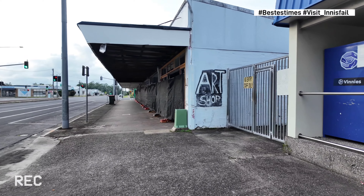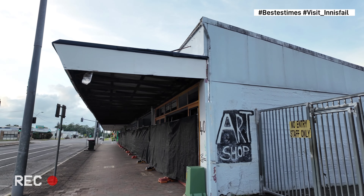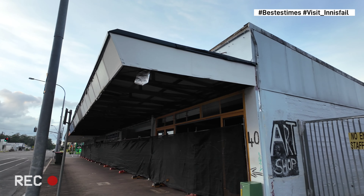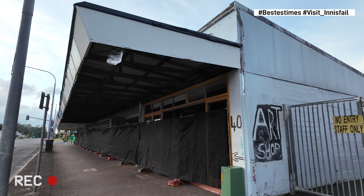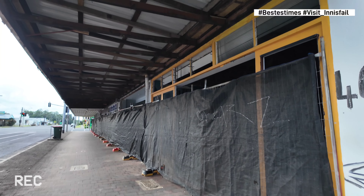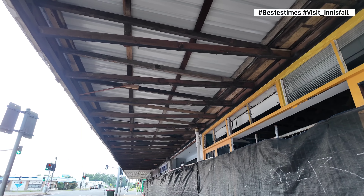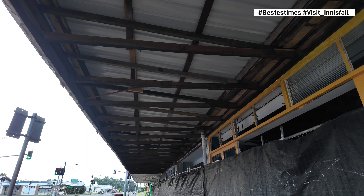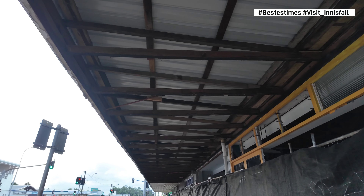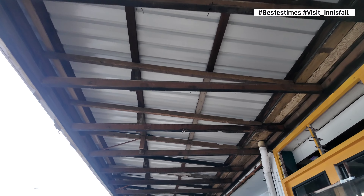You can see where they've taken the sign of the indigenous artwork stuff down off the awning here — they've taken that down, and underneath they've taken the paneling off the awning as well. So it's all exposed — all the framework and everything now. We'll go along and show that quickly.